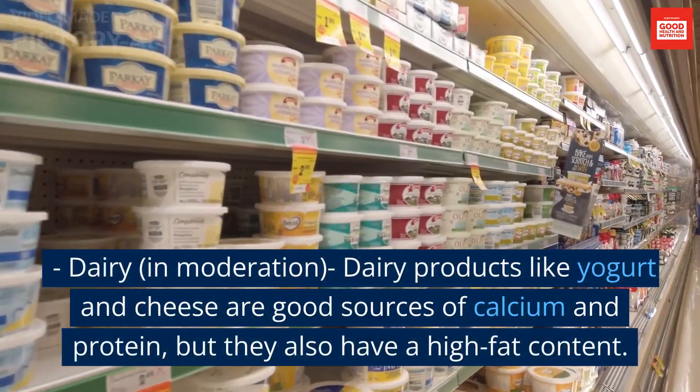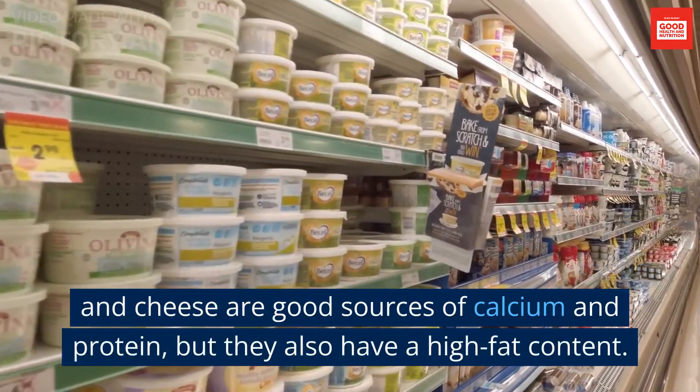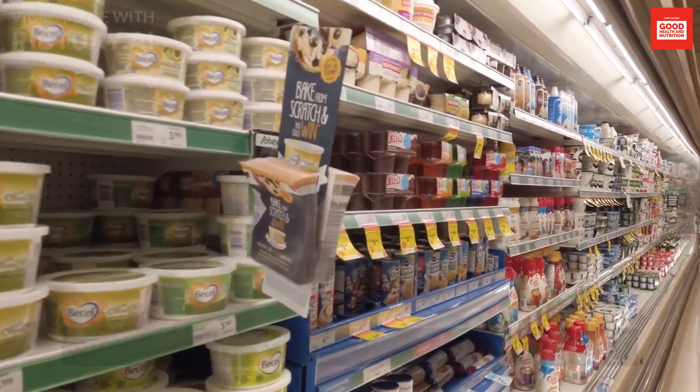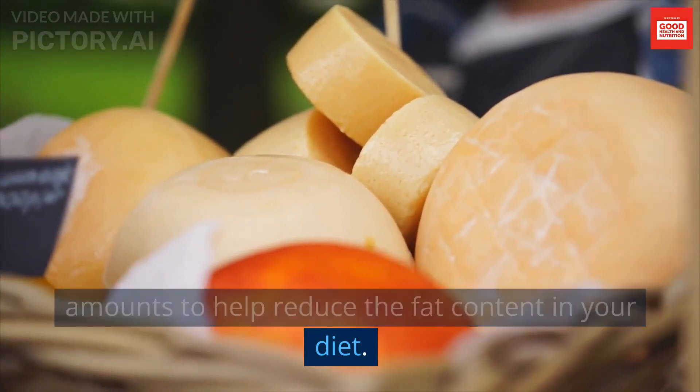Dairy: in moderation, dairy products like yogurt and cheese are good sources of calcium and protein, but they also have a high fat content. Choose low-fat dairy products in smaller amounts to help reduce the fat content in your diet.